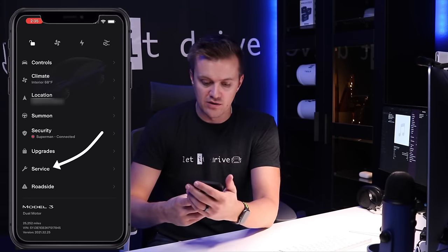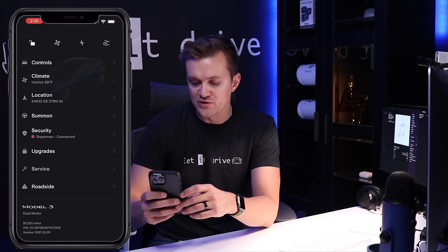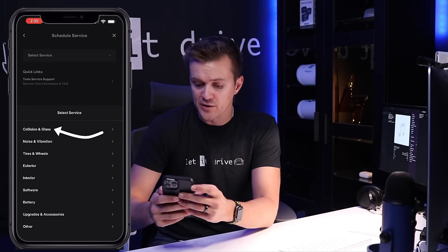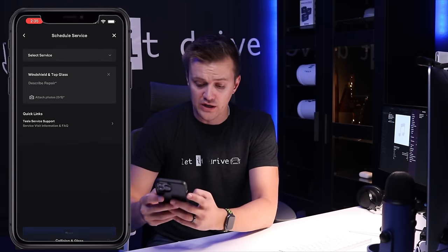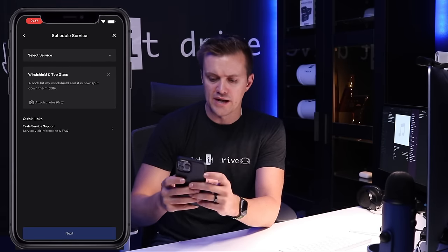The first thing we're gonna do is go into our Tesla app. Once we're inside the Tesla app, go down to the very bottom to service, then click on schedule service. At the very top where it says collision and glass repair, click on windshield and top glass. Then complete the description — something like: a rock hit my windshield and it is now split down the middle. Then hit next.